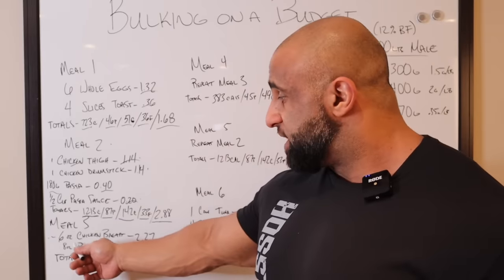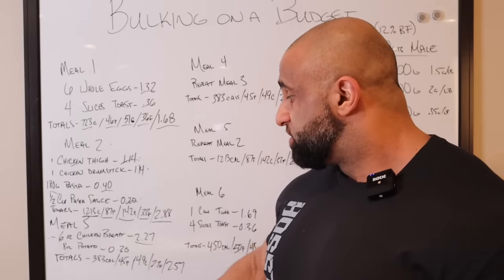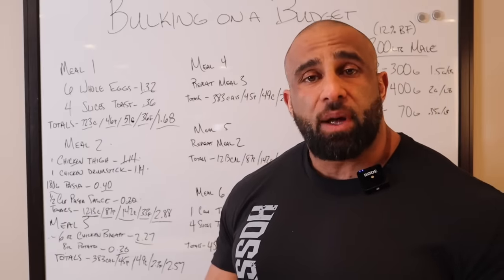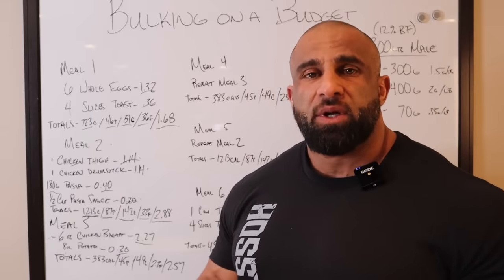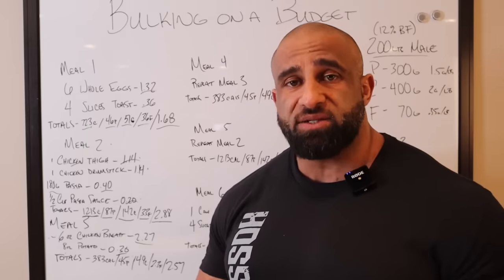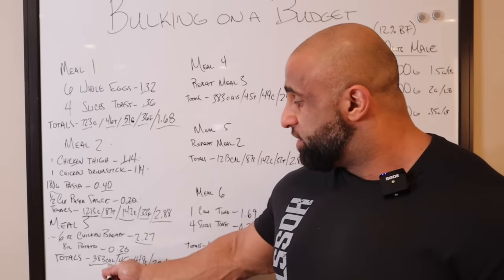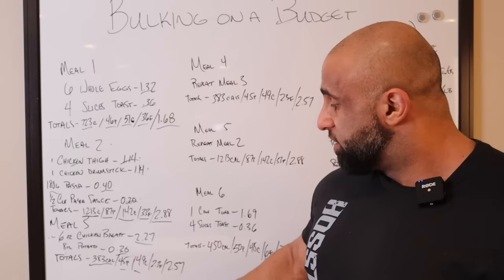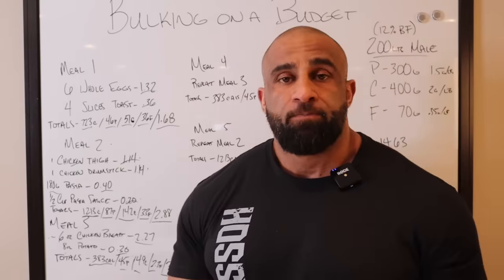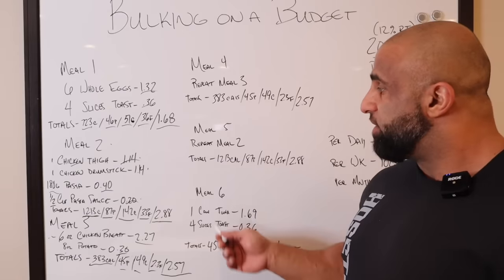Meal three — six ounces of chicken breast at $2.27 and eight ounces of baked potato at 30 cents. Just chicken breast and potato. I would probably use that for my pre-workout meal — it's very good, easy to digest. White meat chicken is very low in fat, and the potato is simple to digest. The totals for this meal: 383 calories, 45 grams of protein, 49 grams of carbs, 2.3 grams of fat, and only $2.57. So we still haven't gone over three bucks — you're getting huge for under $3.